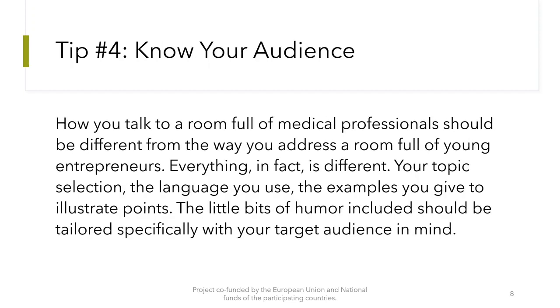The next tip is to know your audience. How you talk to a room full of medical professionals should be different from the way you address a room full of young entrepreneurs. Everything is different — your topic selection, the language you use, the examples you give to illustrate points. The little bits of humor included should be tailored specifically with your target audience in mind.